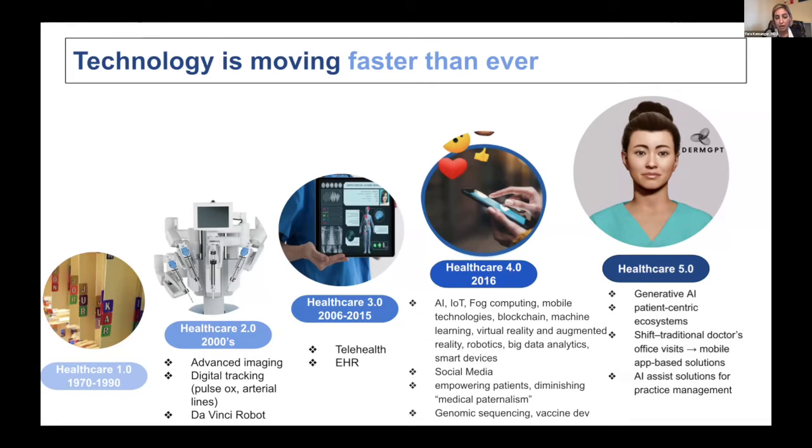We created DermGPT and launched our product in August of this year. We have a team of physicians and engineers who work together, so it's very physician-driven. We had over 2,000 dermatologists immediately adopt this technology and use it pretty frequently. Some of these dermatologists are still using paper charts in their office. I like to say it was a small proof of concept that physicians are not against technology — we actually love it. If technology is made with physicians in mind and problems are solved, physicians will adopt it, they will use it, and patient care will improve.